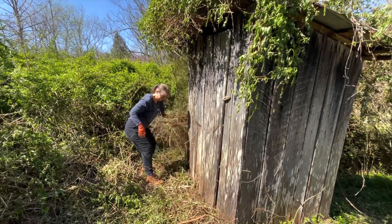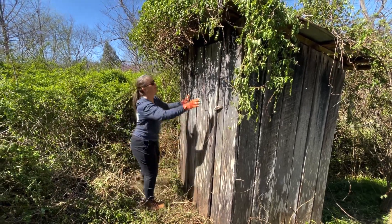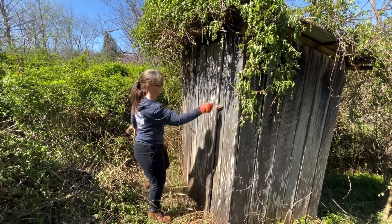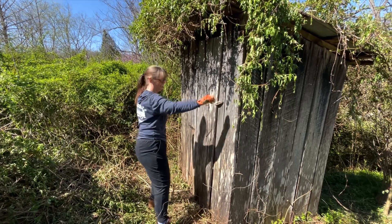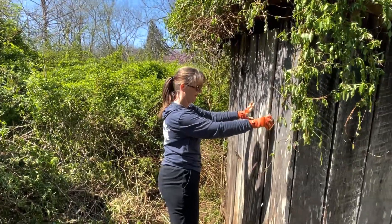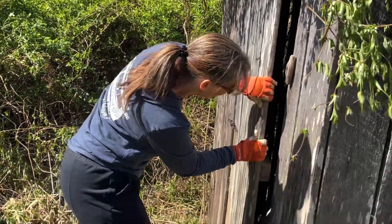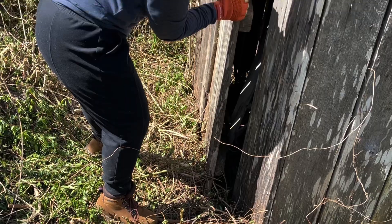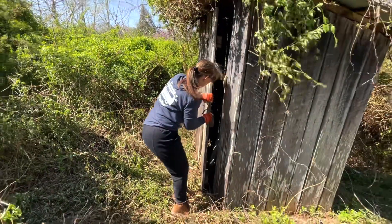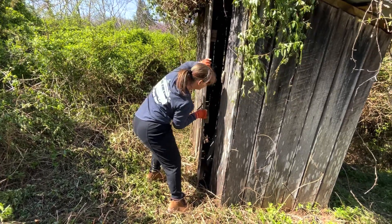It's a little creepy. Ready? Yep. Alright. Stuck at the bottom there. Might need to do some more trimming or something.